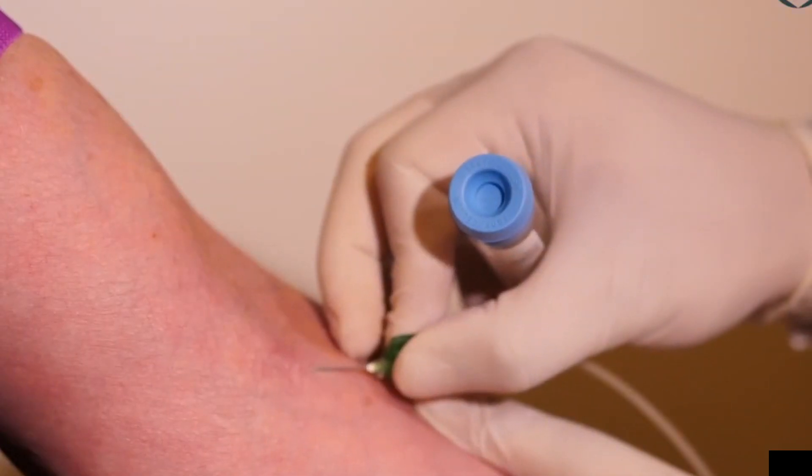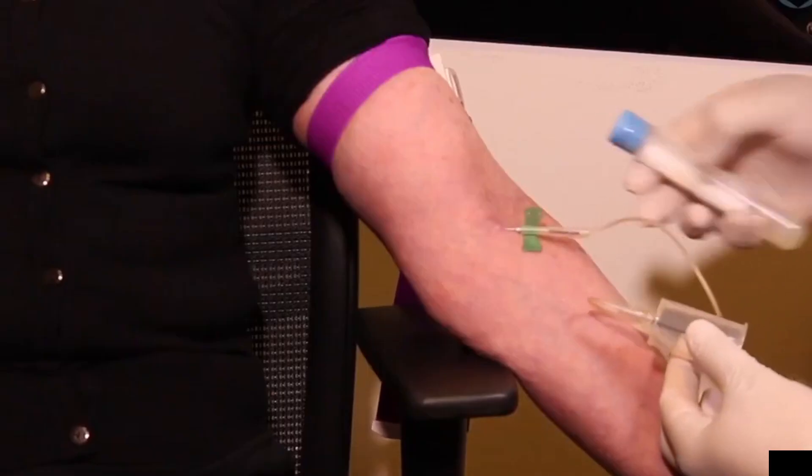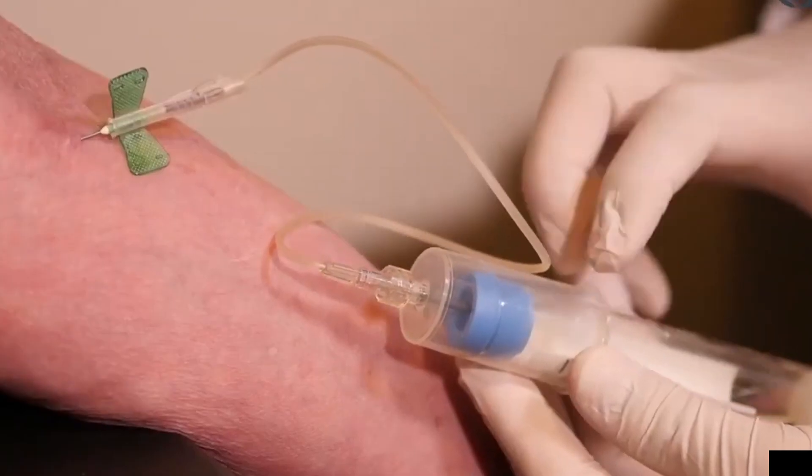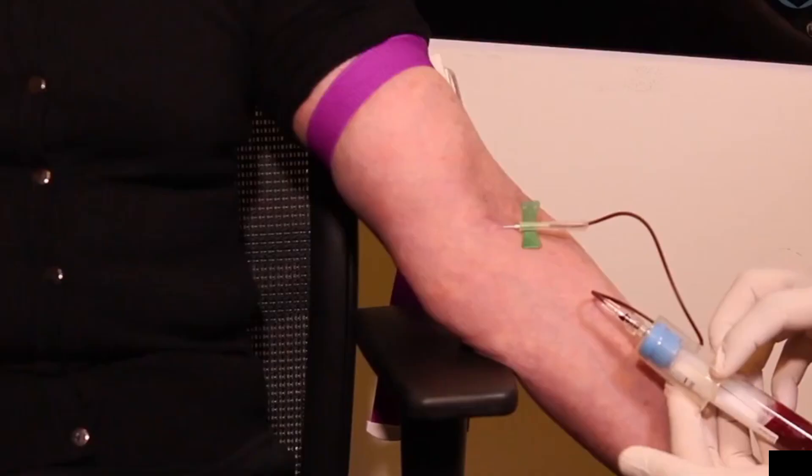Anticoagulant addition: To prevent the blood from clotting during processing, an anticoagulant may be added to the collected blood. This ensures that the blood remains in a liquid state.